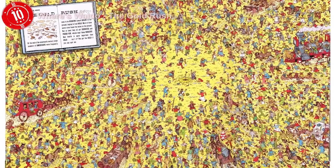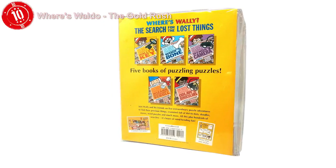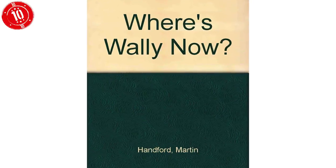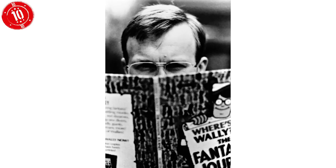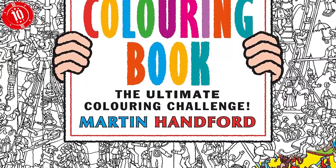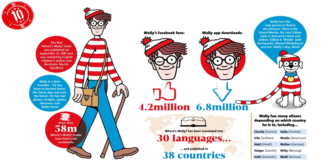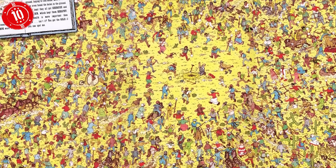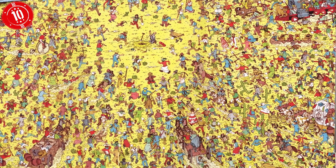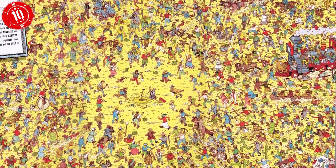Number 10: Where's Waldo? The Gold Rush. Where's Waldo is actually originally called Where's Wally when it was published in the UK in 1987. It's the work of British illustrator Martin Hanford, and the books have become a huge international success. You have to scour the page looking for Waldo and his signature red and white stripes. There are also a range of supporting characters and objects. In the second book, a scene called The Gold Rush was notoriously tough. Finding Waldo was one thing, but there was a book hidden in there that was practically invisible.